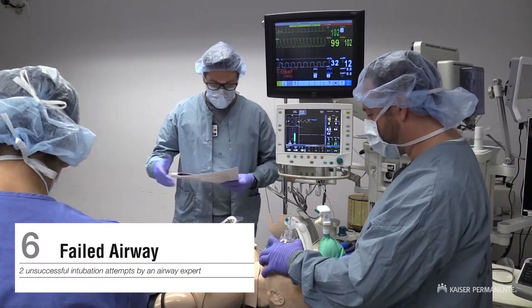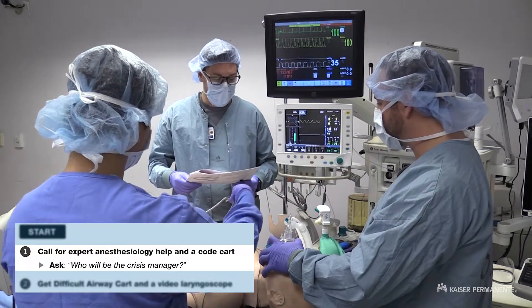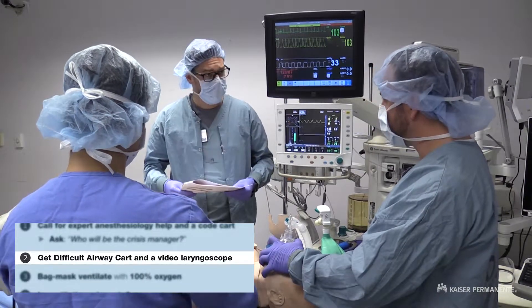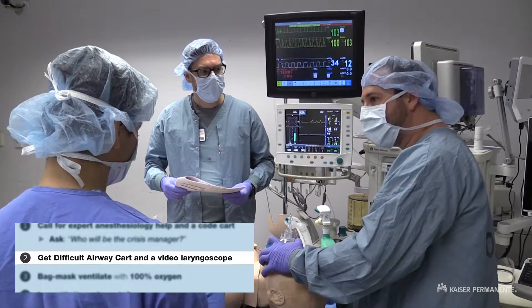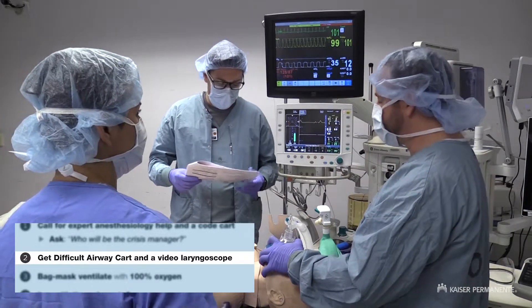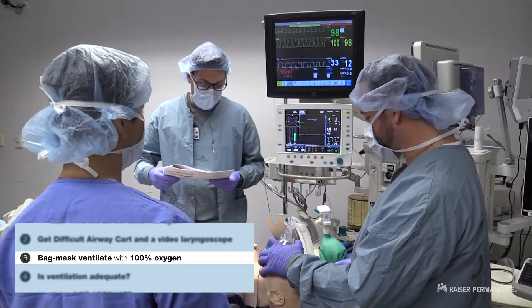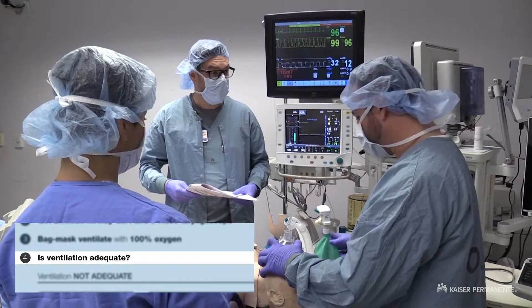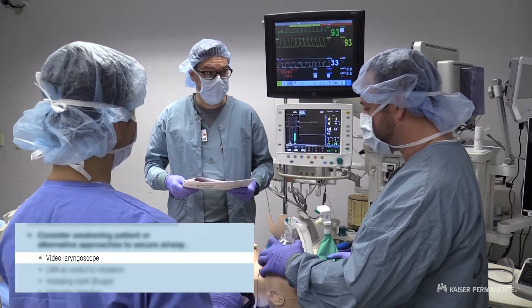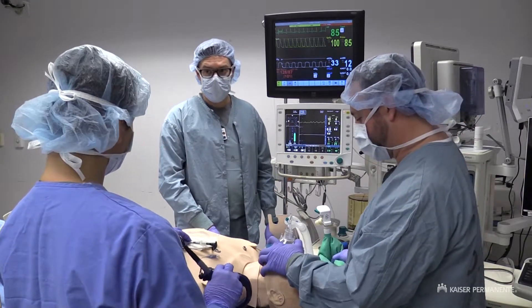According to the checklist, we've had two unsuccessful intubation attempts and we have anesthesiology help here. Who's going to be the crisis manager? I'll take charge as crisis manager. So we have the video laryngoscope — do you think we'll need a difficult airway cart? Great idea. Katie, would you mind going to get the difficult airway cart? It's the same place the GlideScope was. Are we on 100% O2 and ventilating? Yes, we've been on 100% the whole time. Is ventilation adequate? Yes, I'm able to ventilate — good end-tidal and good chest rise. According to the checklist, the next step is the video laryngoscope, which we are about to attempt. This will be your third intubation attempt — let's go ahead and try it.